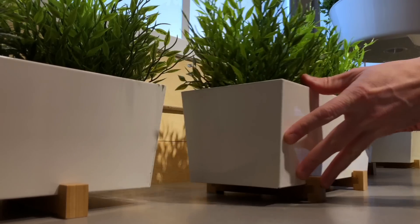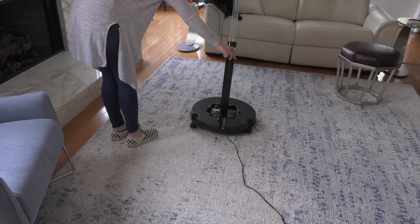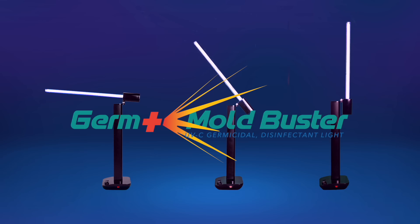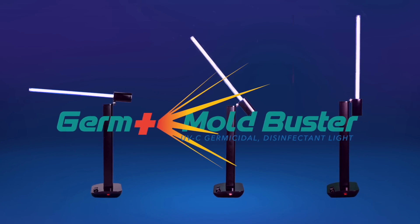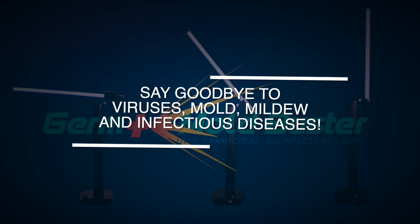People, animals and plants must be removed from the room while the light is on. The Germ and Mold Buster — the germicidal and disinfectant UVC lamp. Visit our website, germmoldbuster.com, or call us. Say goodbye to viruses, mold, mildew and infectious diseases.